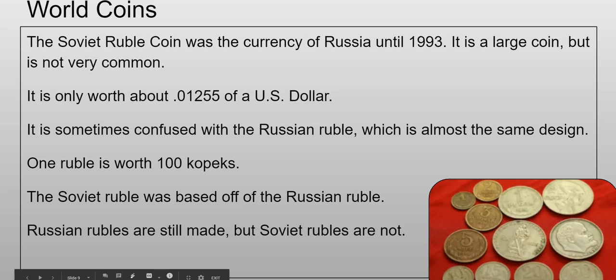I actually have one of these — it's a one ruble coin. Here is the reverse and this is the obverse. It's sometimes confused with the Russian ruble, which has almost the same design. One ruble is worth 100 kopeks, so for Russians a ruble was like a dollar and kopeks were like cents. The Soviet ruble was based off of the Russian ruble — they're even called the same things and the designs are really similar. Russian rubles are still made, but Soviet rubles are not, because the Soviet Union doesn't exist anymore.